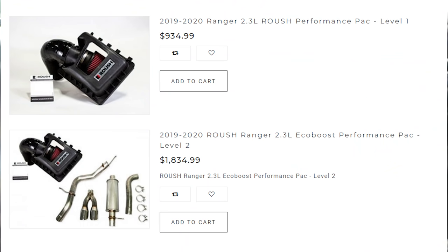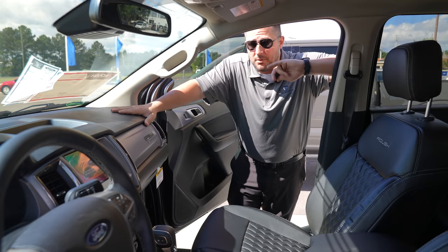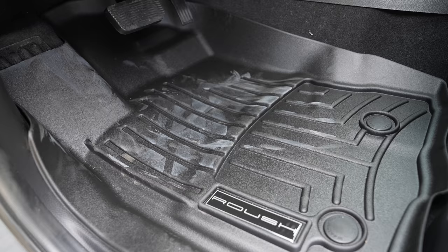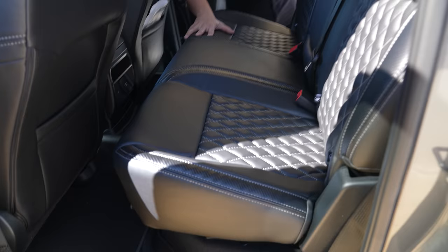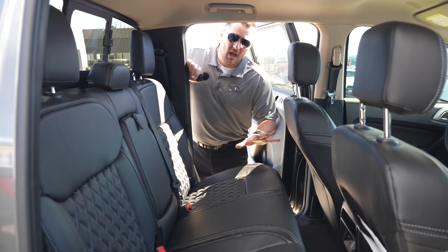This particular vehicle may not have the performance pack, but Roush does offer performance packs to increase horsepower and torque right from the factory with a full warranty. The floor mats are WeatherTech mats rebranded with the Roush logo. In the back seat, the diamond stitch leather looks great — tight, no sagging, exactly how you want leather installed on a vehicle.